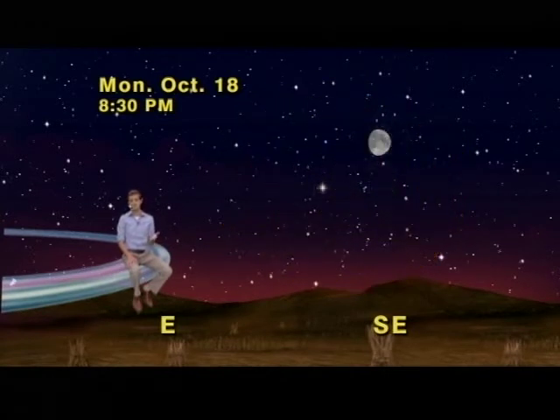Think of it this way: find that big bright moon in the southeast, then look down and to the left of the moon, and that bright white light is the king of the planets, Jupiter.